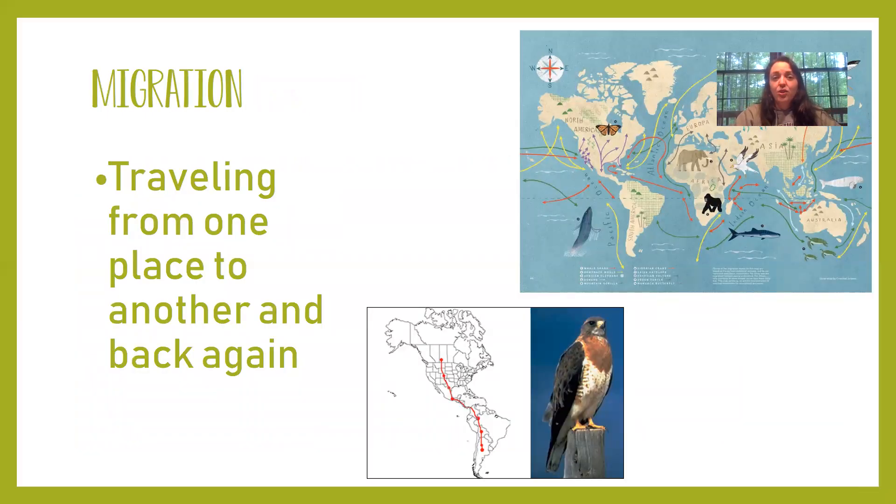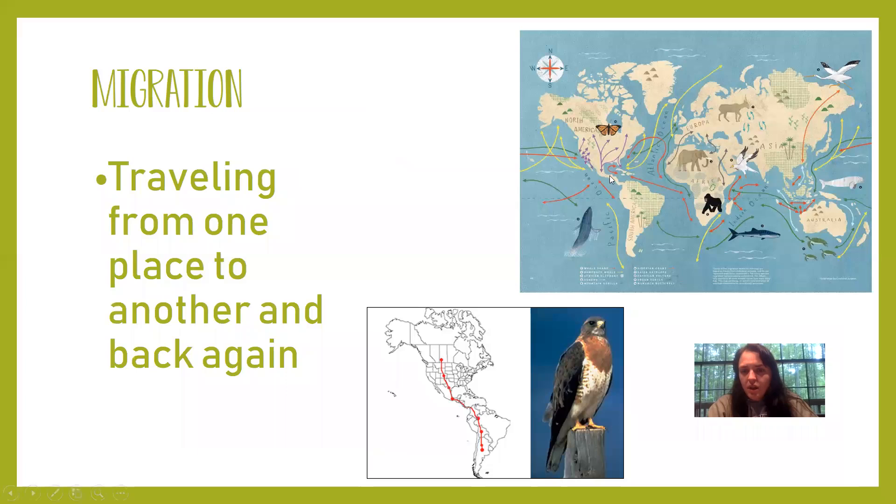Migration is when an animal moves from one habitat to another for a certain purpose and then goes back home. On this map we have several examples of animals that have migrated: monarch butterflies, whales, gorillas, certain types of birds, and elephants all migrate. But do all animals migrate? Nope, because not all animals need to.